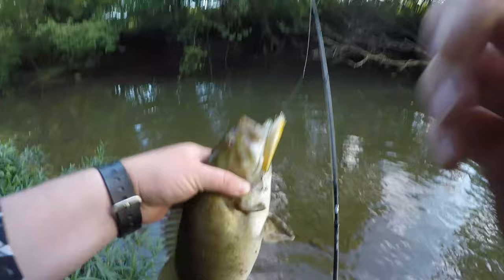Oh my goodness. Hooked up to a big one. Check that out — he absolutely annihilated it. Look at that creek smallie!